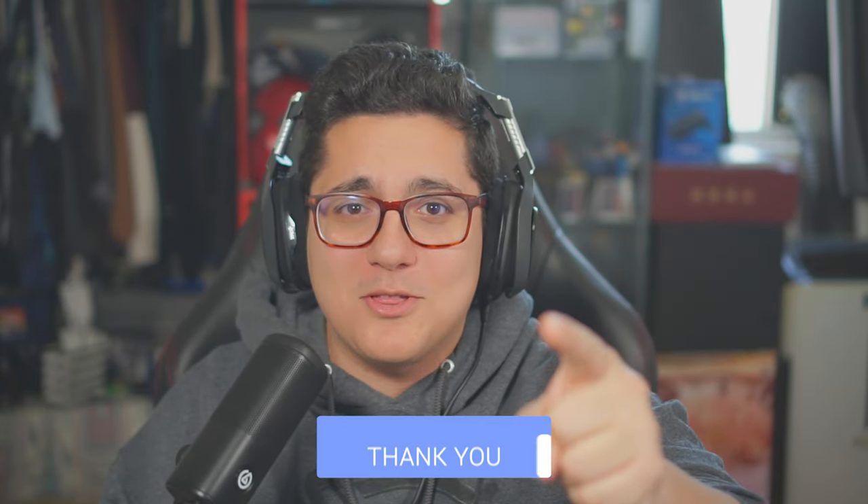Before we jump into this though, we have 11 days to go until this game is released. If you're hyped and cannot wait to get your hands on it, scroll down right now, hit that thumbs up button, share your hype with me, and let's get the video to 2,000 likes. I think you guys can do that.